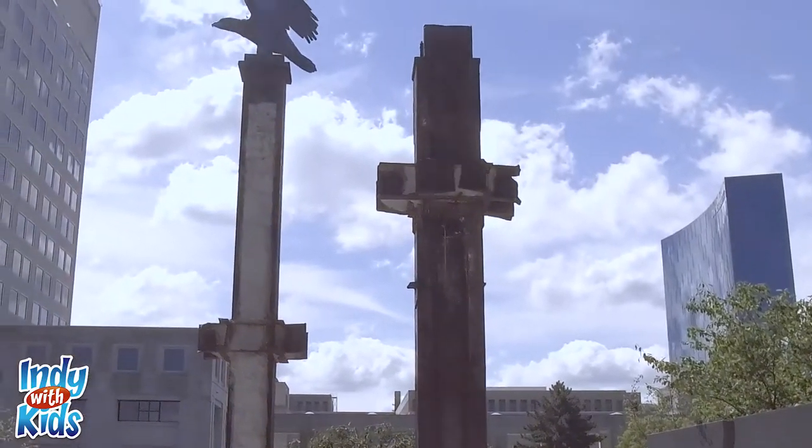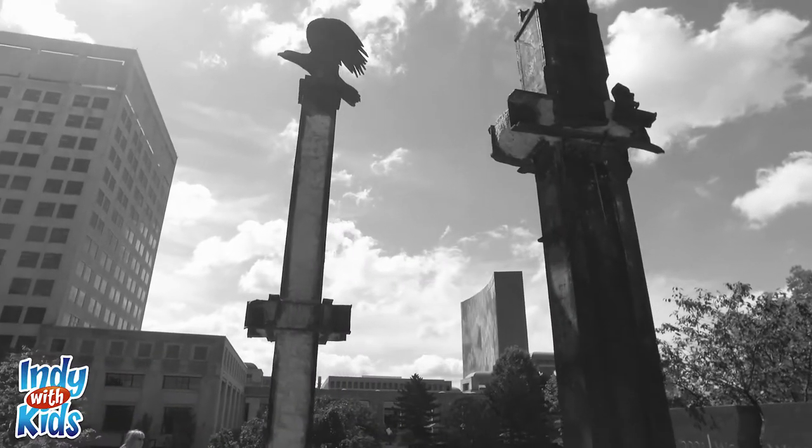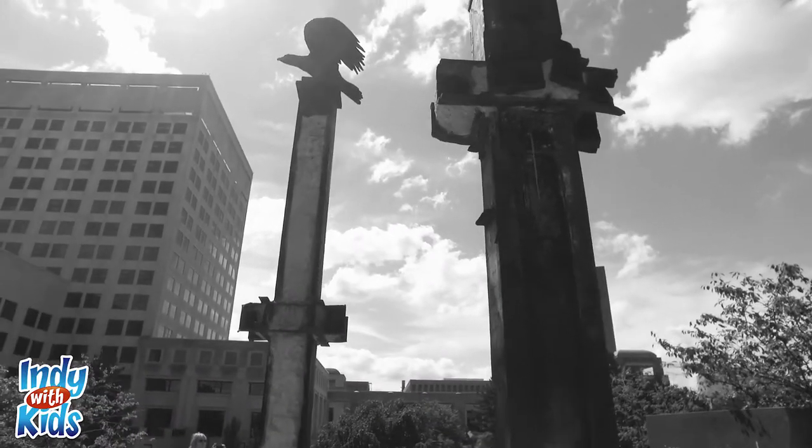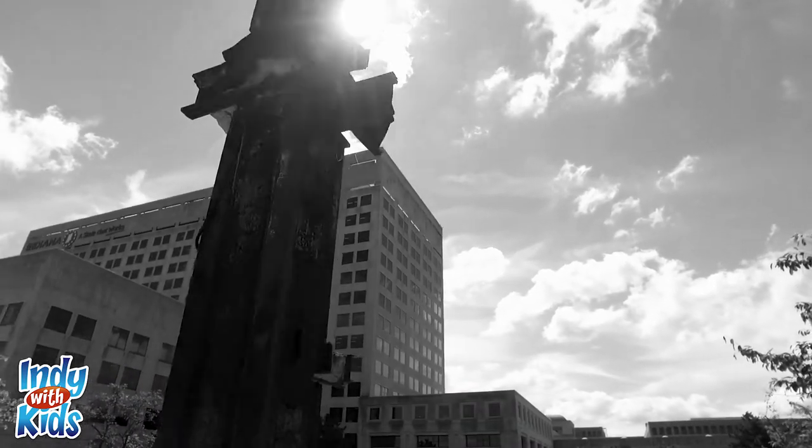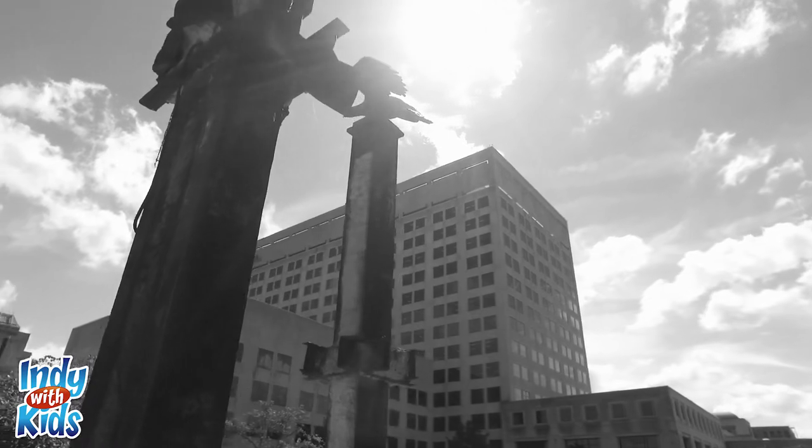The focus of the memorial are the two steel beams from the fallen World Trade Center towers, representing Tower One and Tower Two. A life-size bronze eagle sits on top of one of the beams to represent the American spirit and resolve.